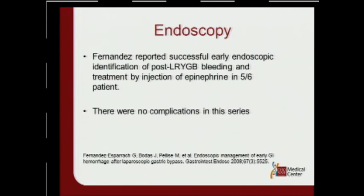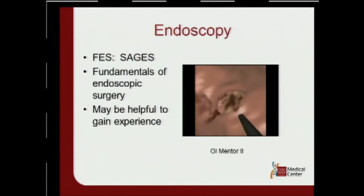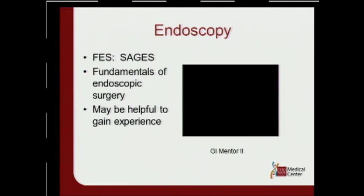A study by Fernandez looked at endoscopy in post-gastric bypass patients with bleeds: in six patients, he found five bleeds that he injected with epinephrine, and in one patient the post-op bleed had already stopped — no complications in this series. Another good tool: when FES comes out for SAGES, practice on those trainers. The worst time to do something is the first time in the OR, so use trainers and SAGES as a training tool before actually encountering one of these cases.